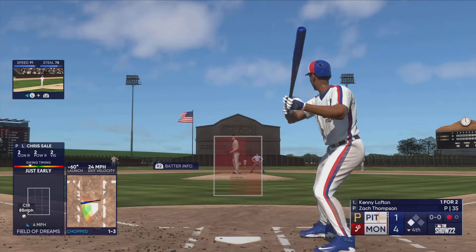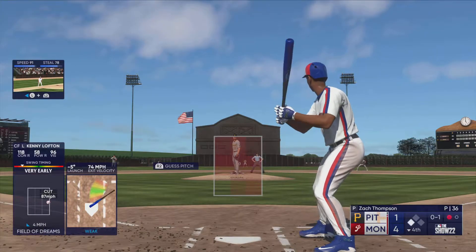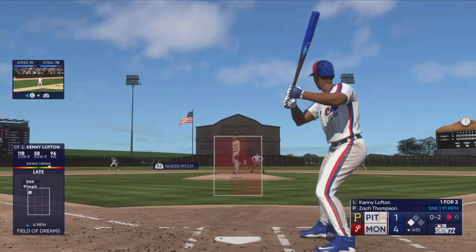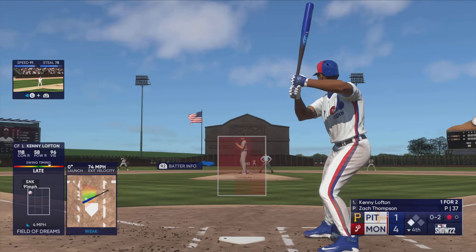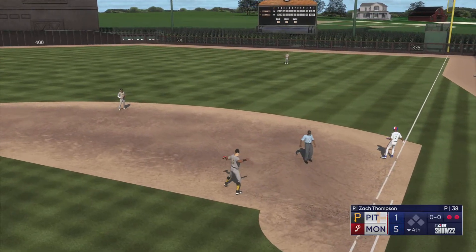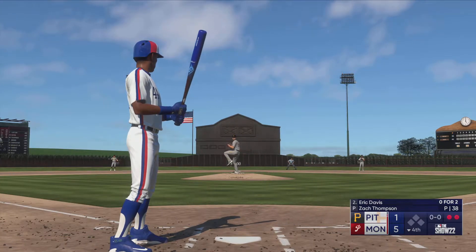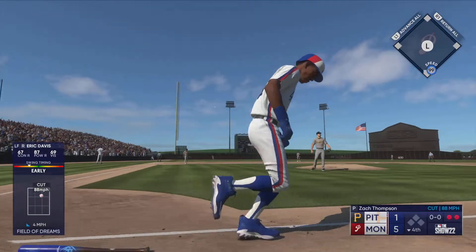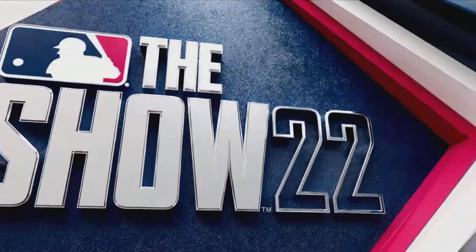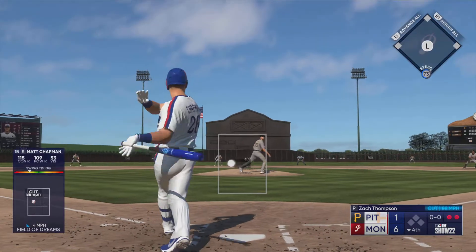Here's the speed threat Kenny Lofton, one for two. On the ground to short — Newman collects, fires across the diamond, two away. They get a run across. Now here's the speed threat outfielder Eric Davis. This one squared up down the left field line — if it's fair, it's gone. It's fair and it is gone! He'll touch them all, they add a run — it's 6-1. And here is Matt Chapman, nice grab, inning over.